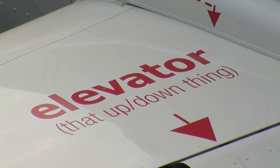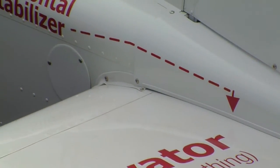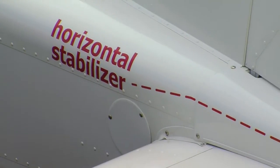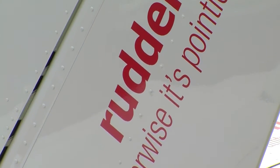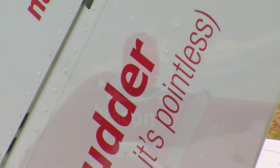We marked up the outside of the plane — here's what this component is and here's what it does — and I had a little fun with it. About half of the ideas we came up with we actually couldn't put on the airplane. The plan is that every single airplane that comes out of that factory is going to be done in that way. It's a very unique look, but that's us.